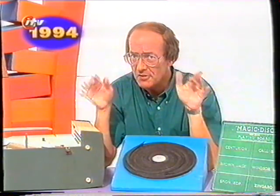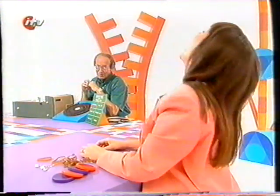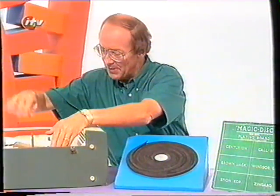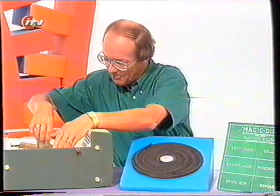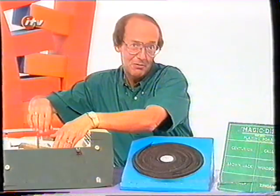How many grooves are there on a record? That's a trick — one groove on each side, going from the outside round and round and round to the middle. One groove playing one tune. Okay, let's stop this. I'll put the needle on again at the start and it'll play the same tune — of course it will.